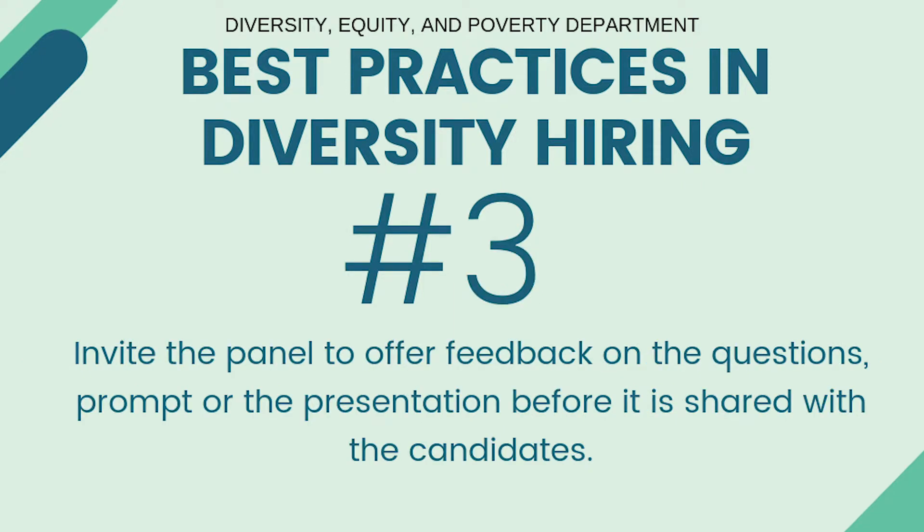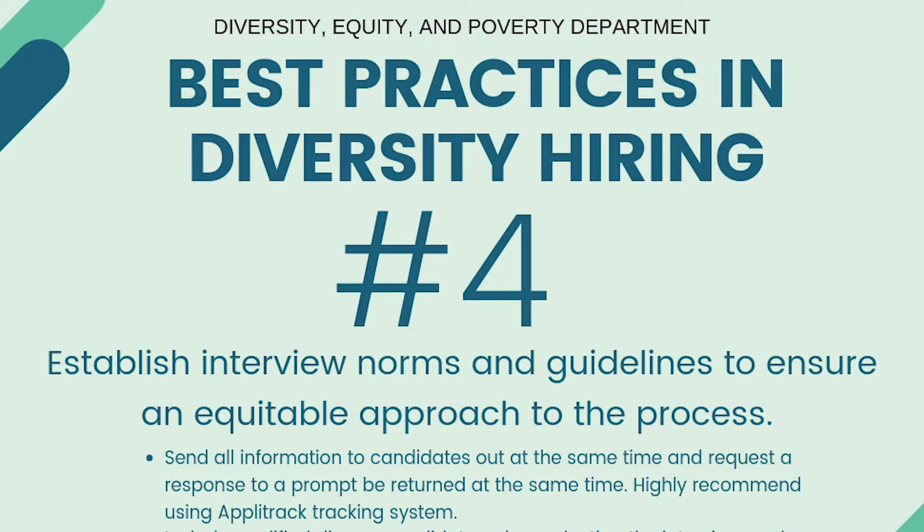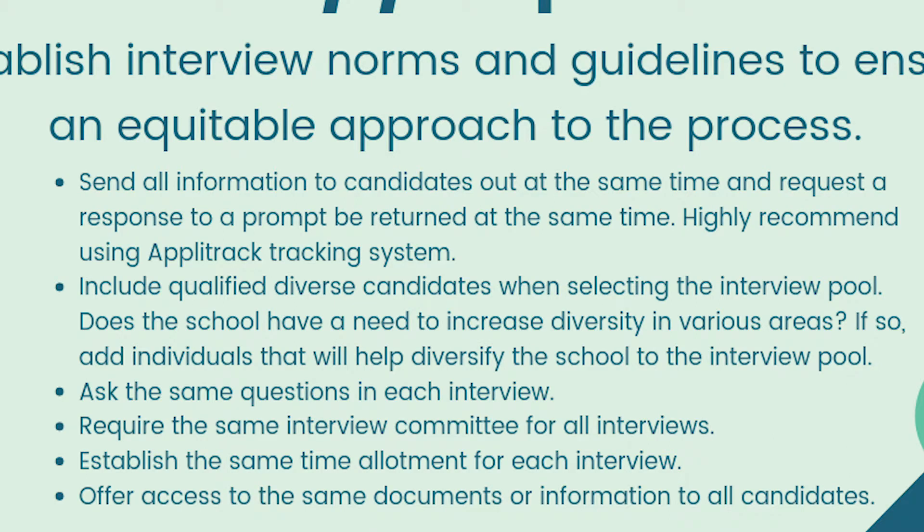Number three, invite the panel to offer feedback on questions, the prompt, or the presentation before it is shared with candidates. Number four, establish interview norms and guidelines to ensure an equitable approach to the entire interview process. Send all information to candidates out at the same time and request a response prompt be returned at the same time. I highly recommend using the Applitrack tracking system for this tool.